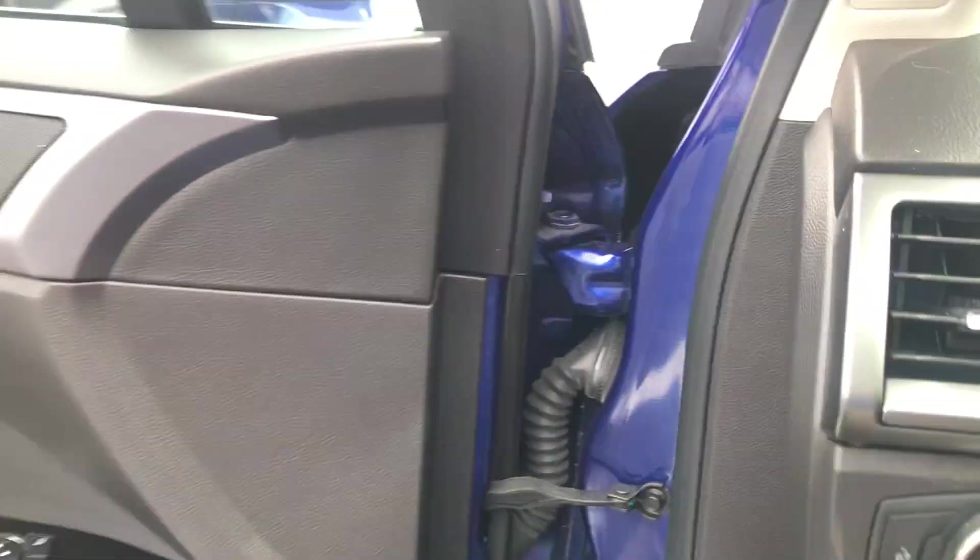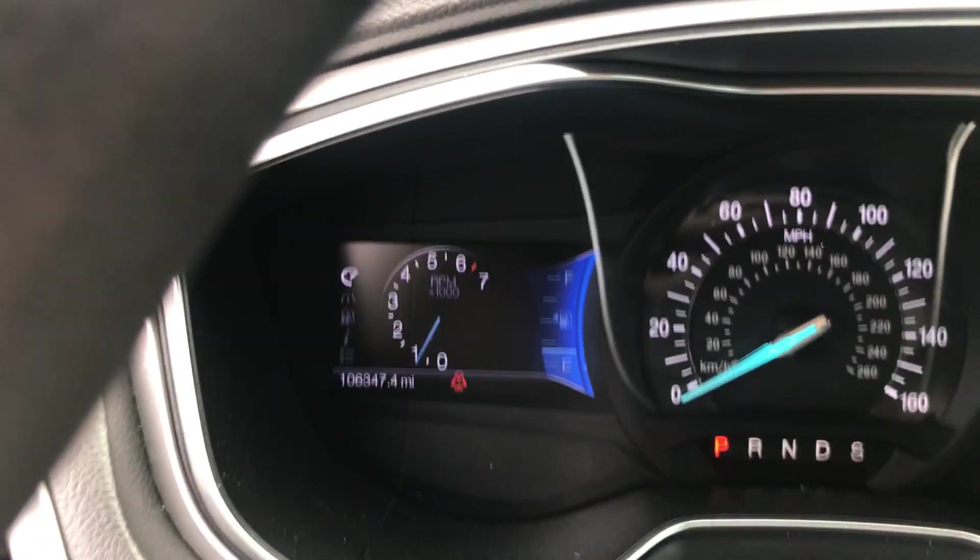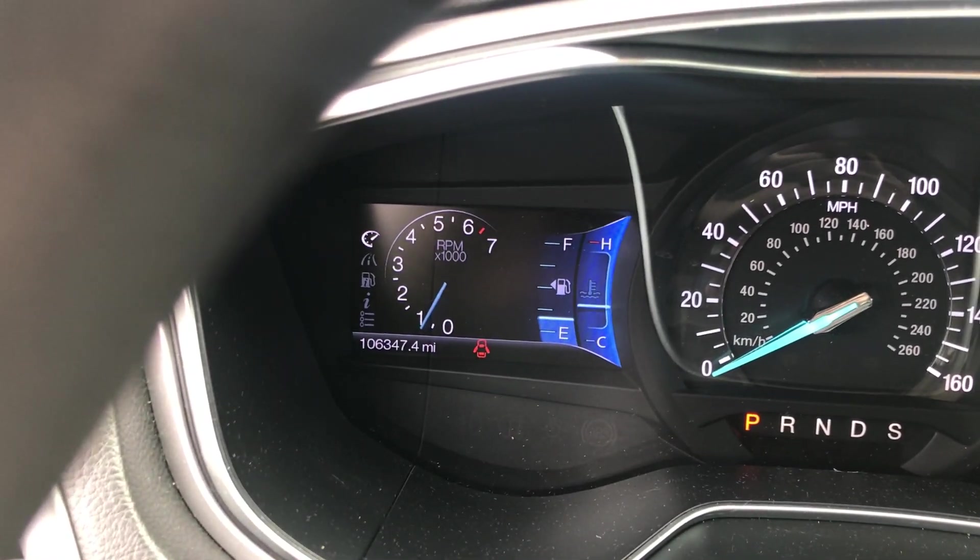Moving into the vehicle, you have your automatic headlights. There you can see the dash, where you can see the mileage: 106,347.